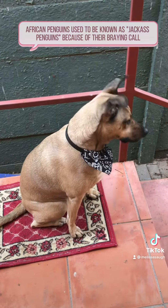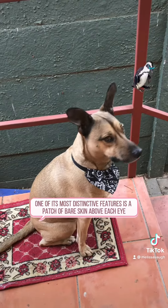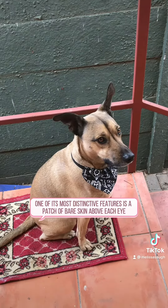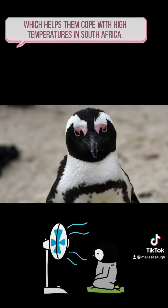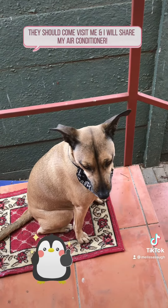African penguins used to be known as jackass penguins because of their braying call. One of their most distinctive features is a patch of bare skin above each eye, which helps them cope with high temperatures in South Africa.